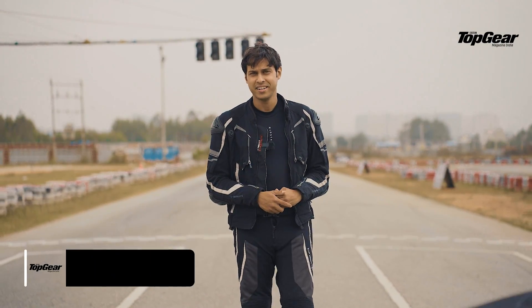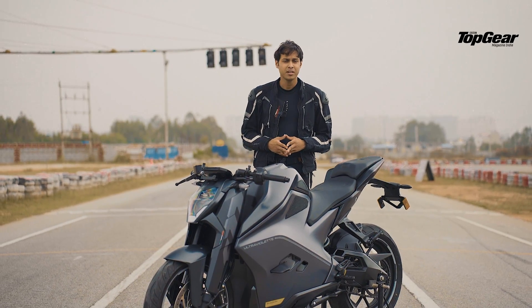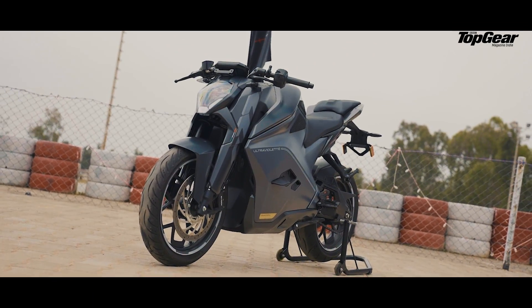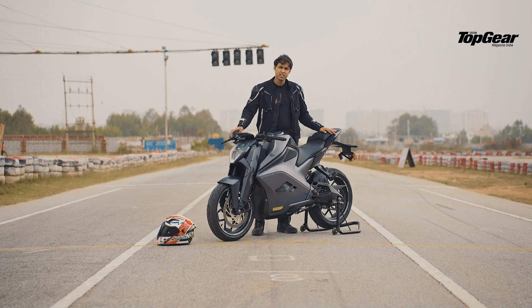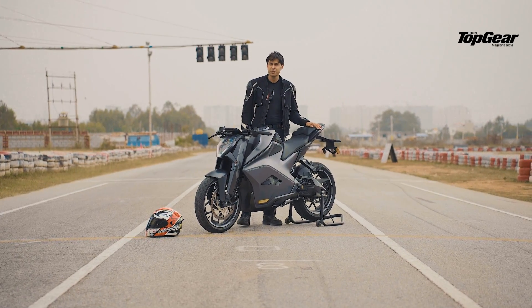Hello and welcome to Top Gear India. Today we have something long awaited, something ambitious, something that COVID tried to get in the way of but it's finally here — the Ultraviolet F77. India's very own EV, showcasing the largest battery capacity in any EV ever seen in India, which is pretty cool.